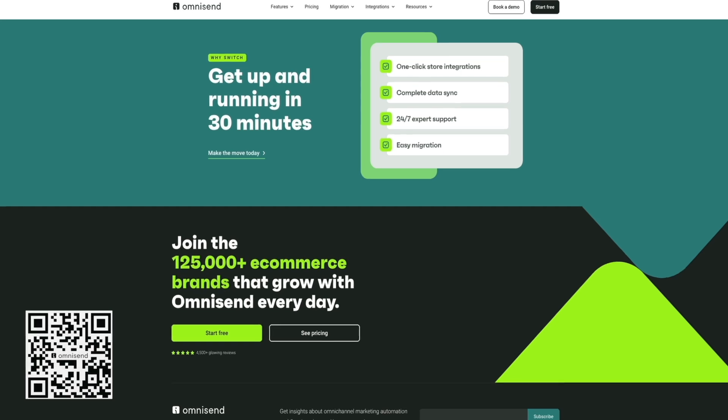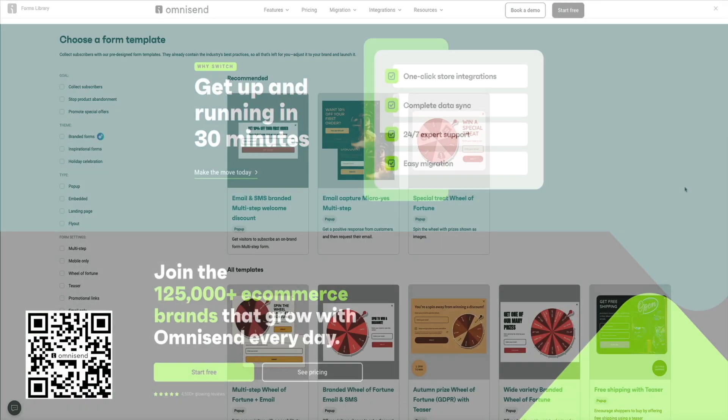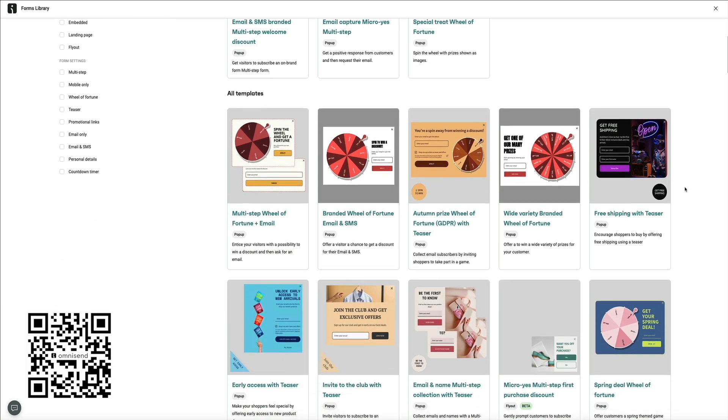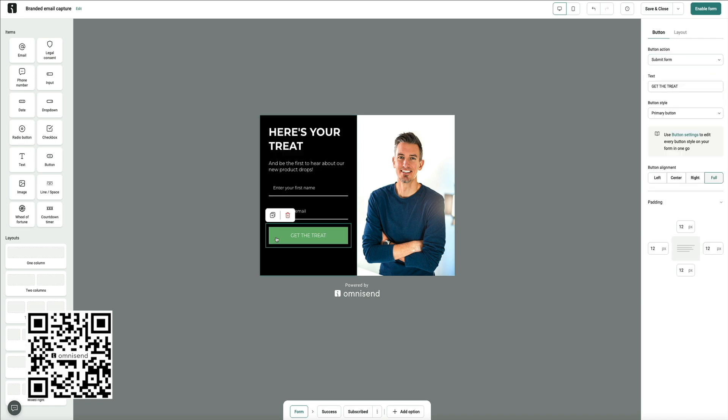And to show you exactly how to put these tips into action, I'll be using a tool called OmniSend. It's the platform that I personally use for a lot of my email marketing because it makes the entire process — from signup forms to automation flows to reporting — really beginner friendly, but still powerful.